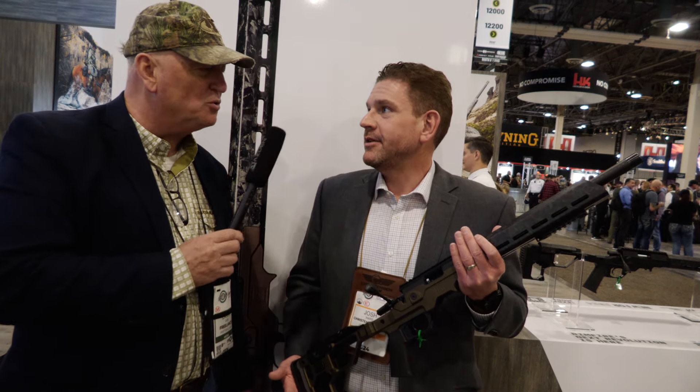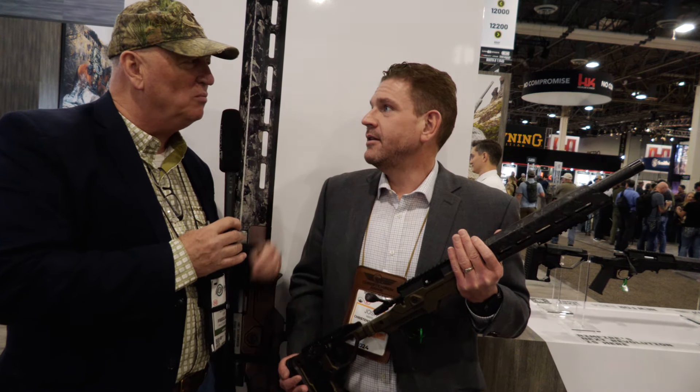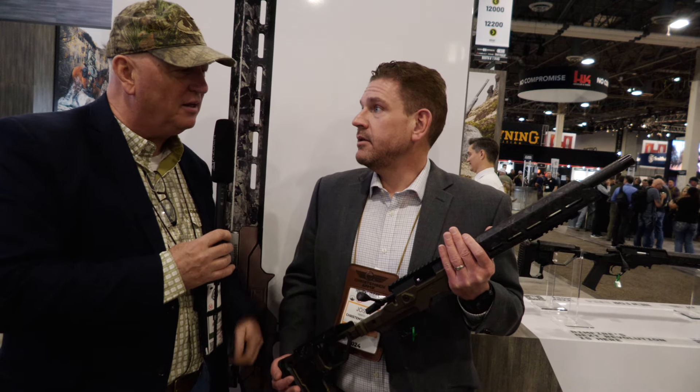It'd be perfect to chase some squirrels in the woods. I think any squirrel would be honored to get shot with that. It'd be great on the range too — great for new shooters and experienced shooters alike. For competition, the 22 NRL and the NRA silhouette competitions — I think this will be great.